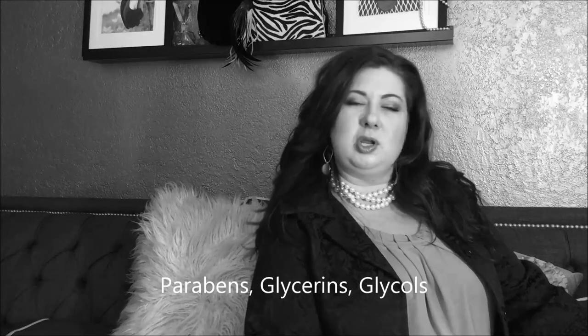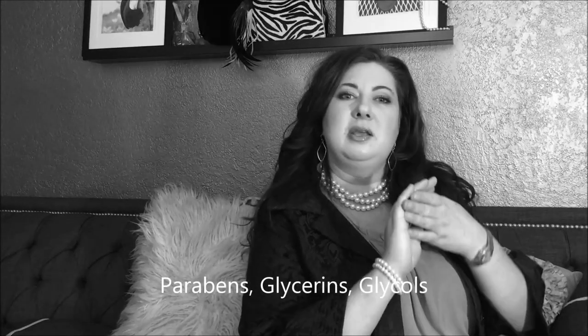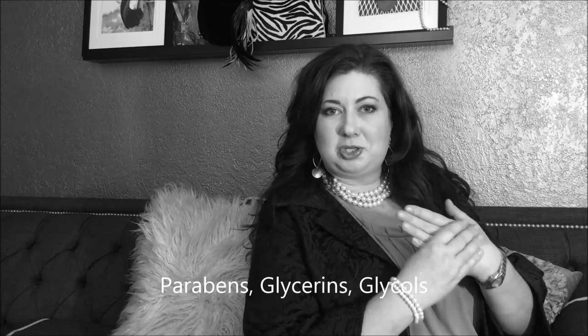We put together a product line that has none of the following chemicals, because when you put something topically on your skin it absorbs into your bloodstream in about a minute and a half. When you put something in your mucous membrane — like your ass, your vagina, your mouth, or your nose — it's going to absorb into your bloodstream in about six seconds.